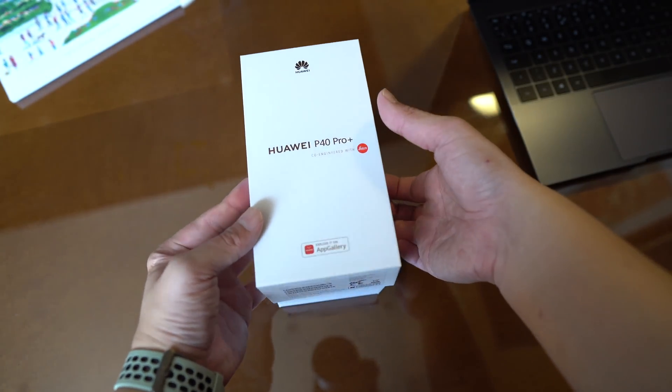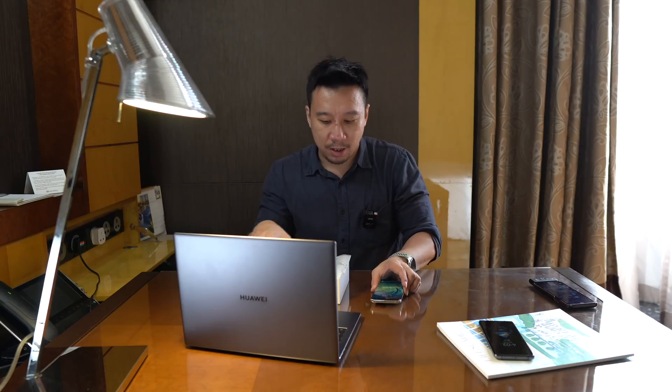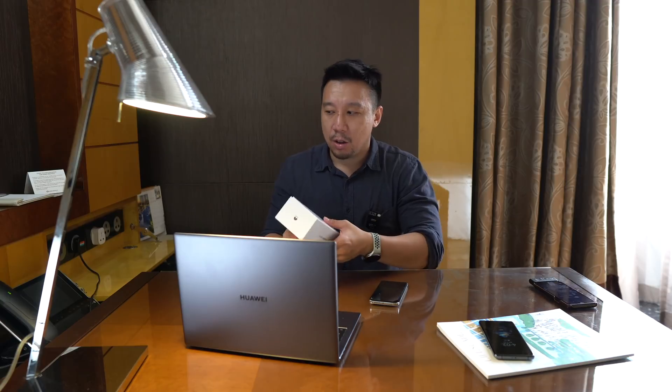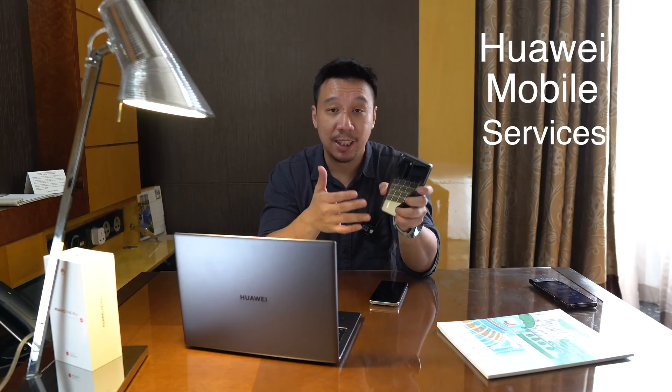So if you watched my review of the Huawei P40 Pro about two months ago, you may remember that I was able to get Google apps running on that phone via a hack. Although everything worked perfectly fine, ultimately I didn't want to have to hack the phone just to get Google apps, especially when these apps are not indispensable — there are alternatives. So I wiped the phone and started using it from scratch with Huawei Mobile Services, HMS.